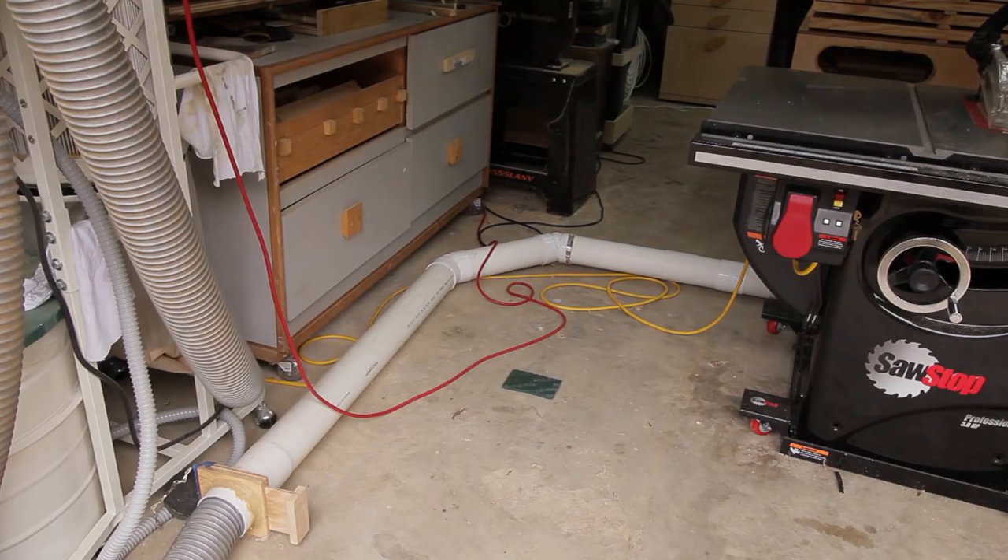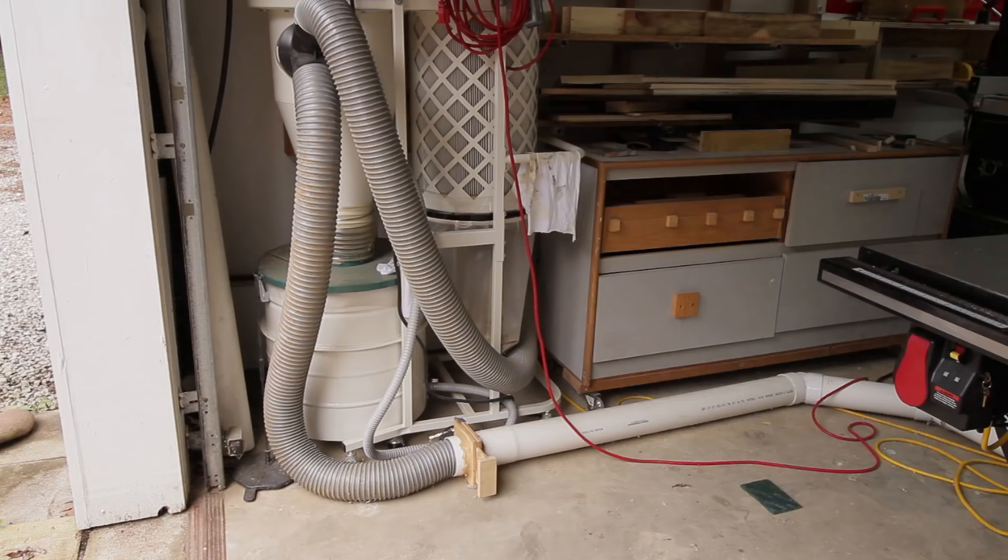Right next to the dust collection pipe, I always have a couple of cords on the floor — the cord for the table saw and an extension cord near the entrance of the garage. It's one of those things: you know it's there, so you pick up your feet when you walk. It's not really a trip hazard if you know it's there.